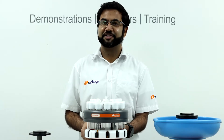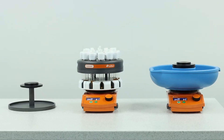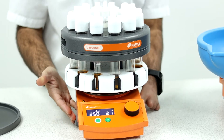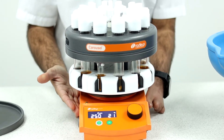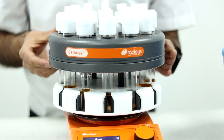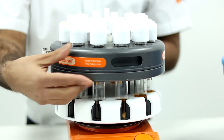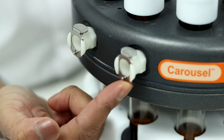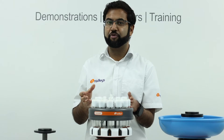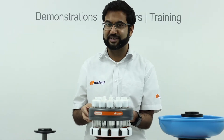Let me introduce you to the Carousel 12 reaction station. The Carousel 12 has up to 12 positions with heating from a single hot plate, magnetic stirring from the hot plate too, and inerting from a single source. Integrated refluxing — the reflux head has cooling fluid circulating through it. This allows you to cool the headspace of your carousel tubes and it replaces the need for individual water condensers.